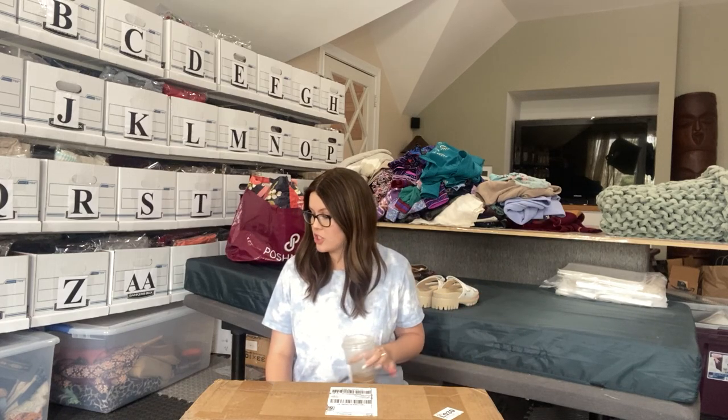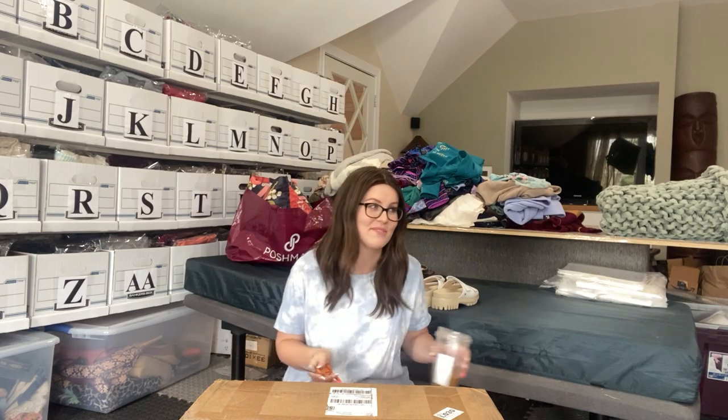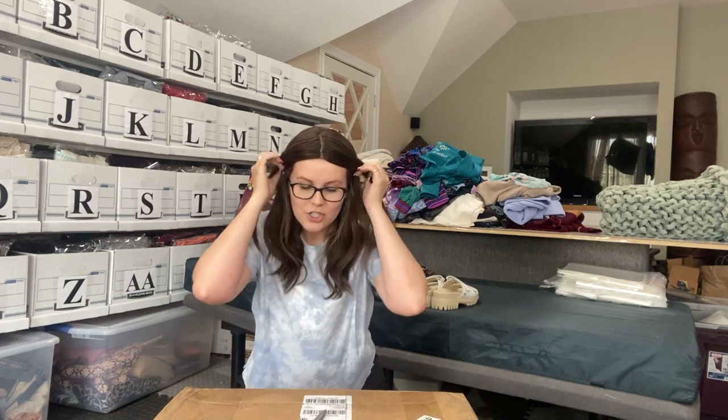Gosh, I'm genuinely scared to see if I wasted my money. I'm so scared. Hi everybody, welcome back to my channel. My name is Jessica and I am a full-time reseller on Poshmark. In today's video, I am going to be unboxing a 50 pound ThredUp Rescue Box.